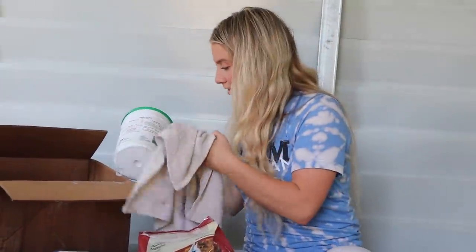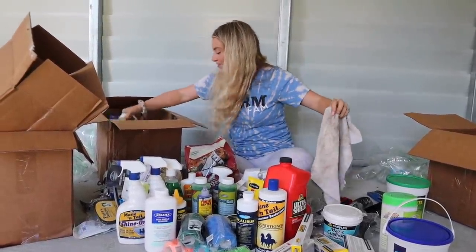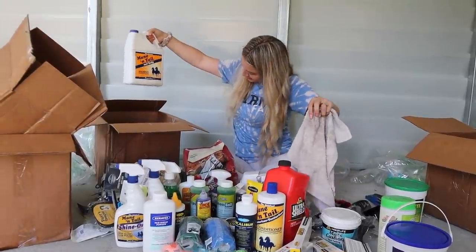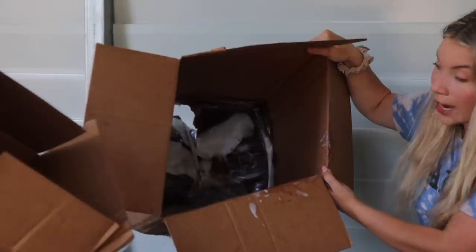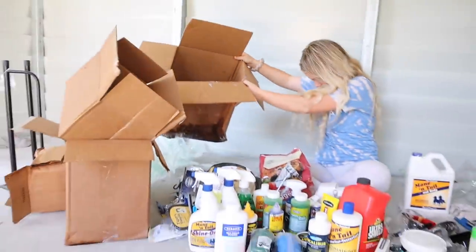This haul has gone downhill now, but not me. As you guys can imagine, my gallon, which is no longer a gallon, because half of the gallon is right here and actually in my tack room. So that's lovely.